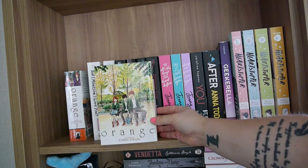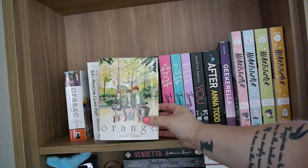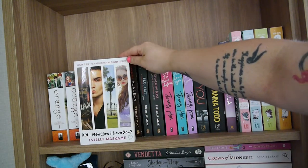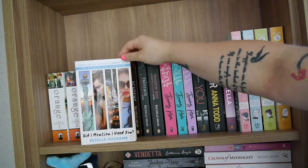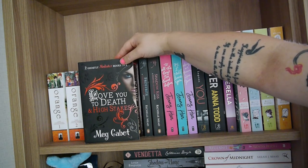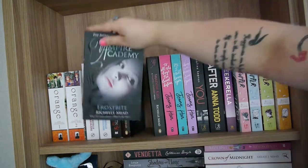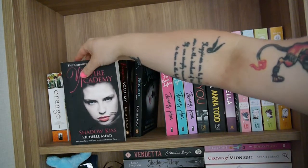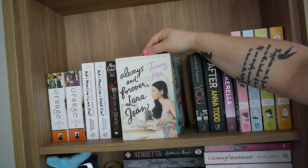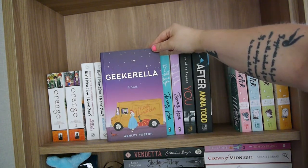Now we move on to the fourth shelf. I have Orange volume one and volume two — the complete collection by Ichigo Takano, one of my favorite graphic novels ever. I also have Did I Mention I Love You and Did I Mention I Need You by Estelle Maskame. I have the bind-up Love You to Death and High Stakes by Meg Cabot — the first two books in the Mediator series. I've got Vampire Academy, Frostbite, and Shadow Kiss by Richelle Mead, and To All the Boys I've Loved Before, P.S. I Still Love You, and Always and Forever Lara Jean all by Jenny Han. You by Caroline Kepnes, After by Anna Todd, and Geekerella by Ashley Poston.